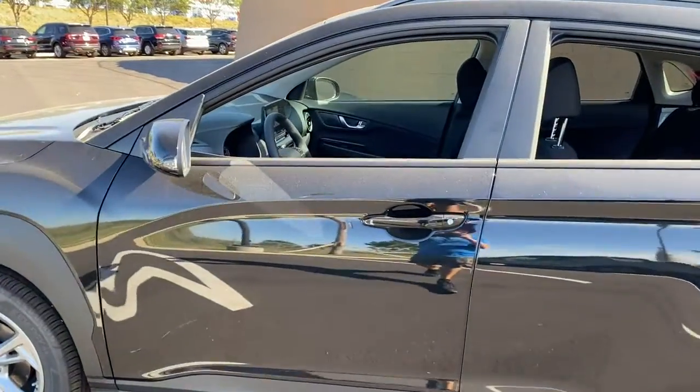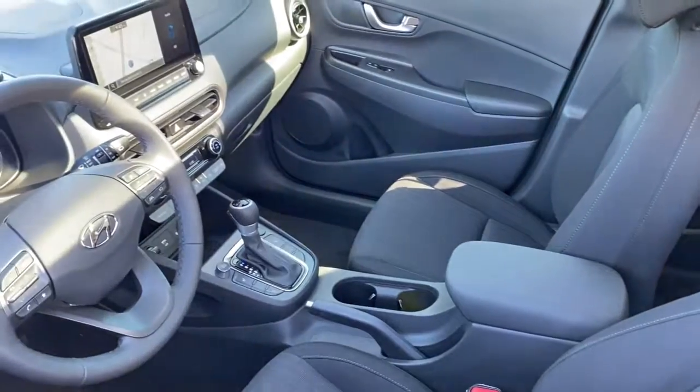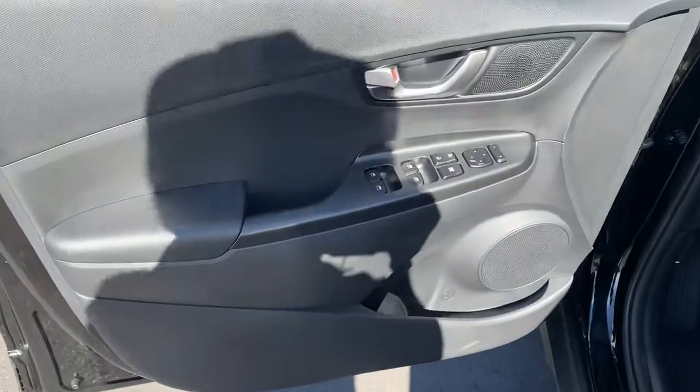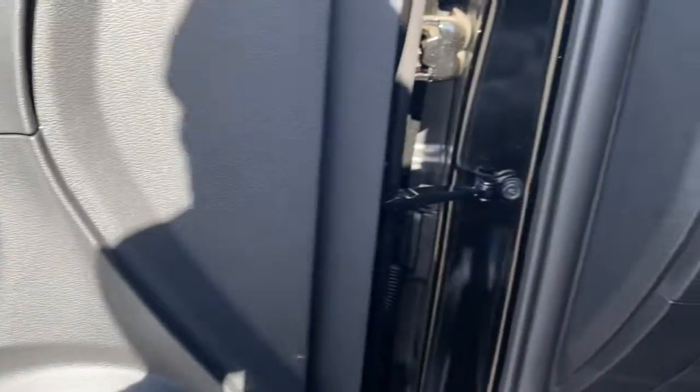The following are some of this vehicle's highlighted options: sun and moonroof, keyless entry, satellite radio, aluminum wheels, electronic stability control, heated front seat, power driver's seat, traction control, intermittent wipers, and tire pressure monitoring system.